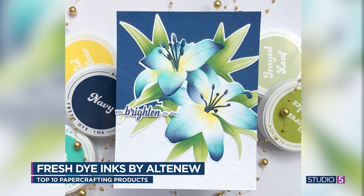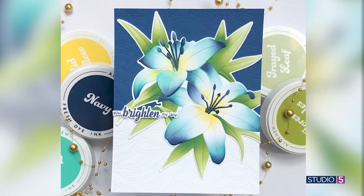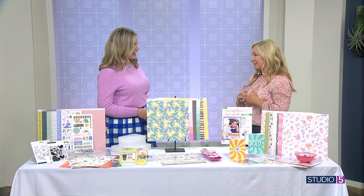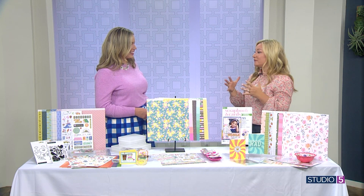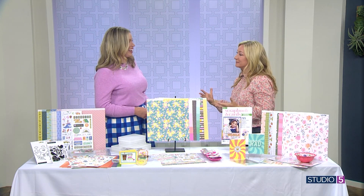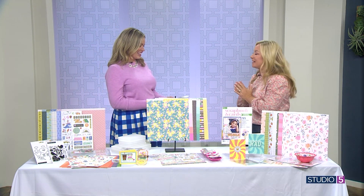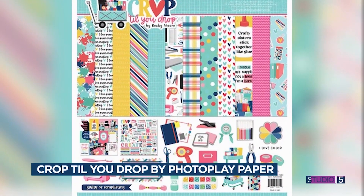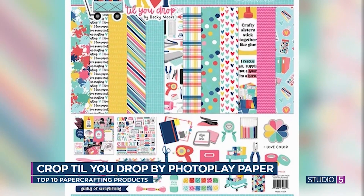If you want to craft about your crafting, we've got a new product to look at. It's a collection from PhotoPlay Paper called Crop Till You Drop. So if you want to scrapbook about your scrapbooking supplies, you absolutely can — it's so cute. It's a fun collection where the stickers and paper all reflect the fun supplies that we have in our craft room.